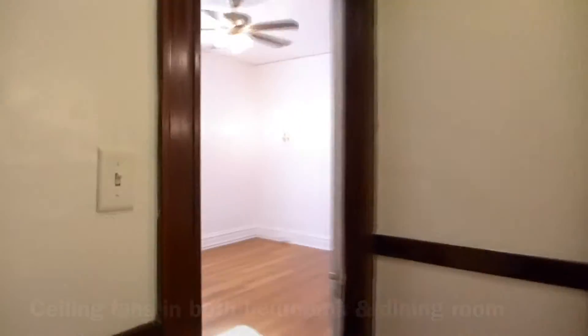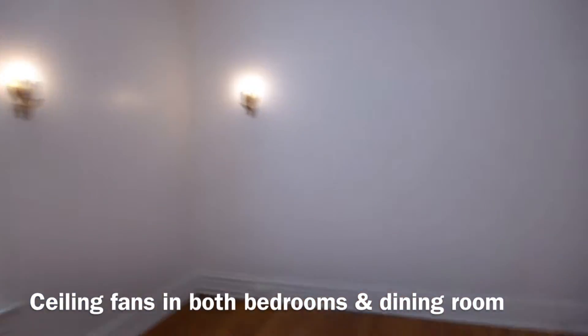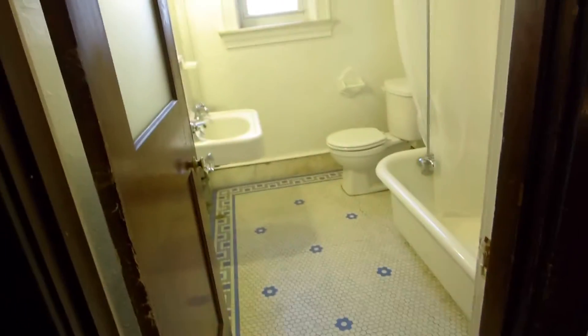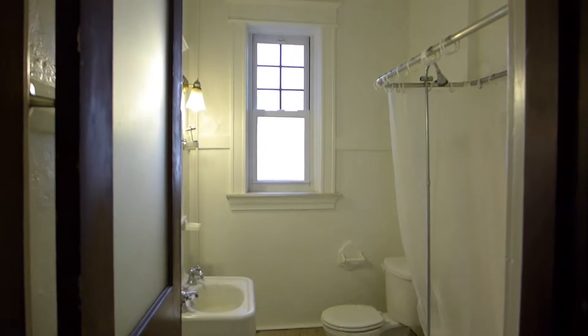The bedrooms feature additional lighting besides their ceiling fans. The bathroom has a deep soaker bathtub as well as a shower.